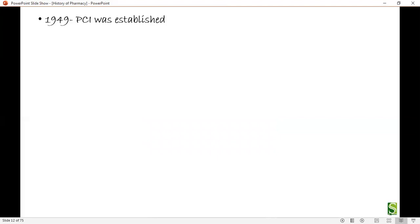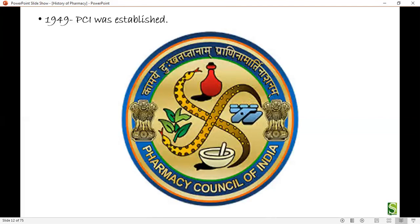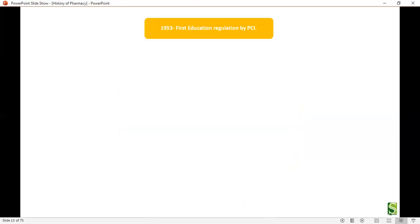In 1949, the Pharmacy Council of India (PCI) was established. PCI is the ultimate regulatory body in India, regulating all activities related to the pharmacy profession. In 1953, the first education regulation by PCI was done, and D.Pharm was made the minimum qualification required to enter the pharmacy profession.